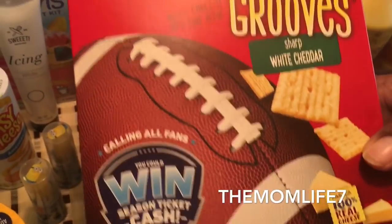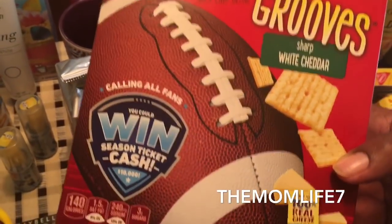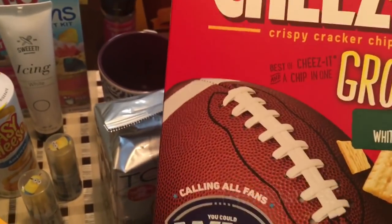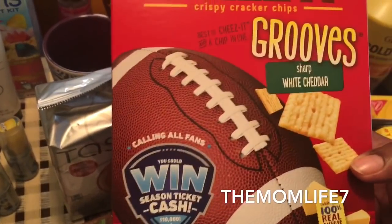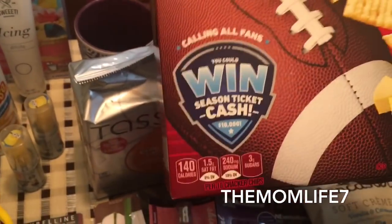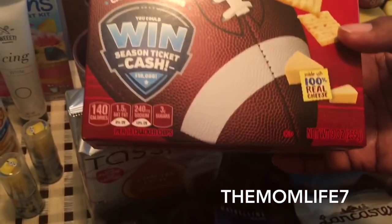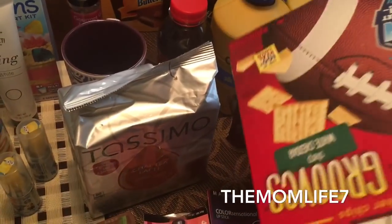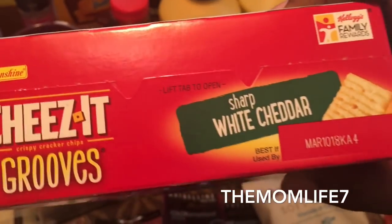With the Super Bowl coming up, I found these Cheez-It Grooves sharp white cheddar. The hubby was showing off because his team is still in it — he likes the Panthers, I'm a Raiders fan. Anyway, these Grooves are sharp white cheddar, my daughter likes white cheddar cheese. Made with 100% cheese, 9 ounce box. Expiration date is March 10th, 2018.